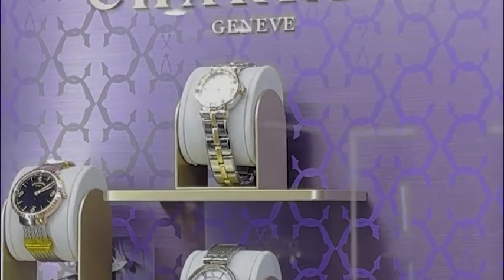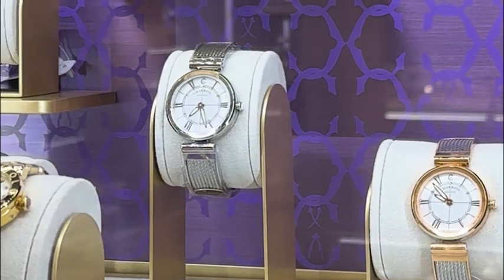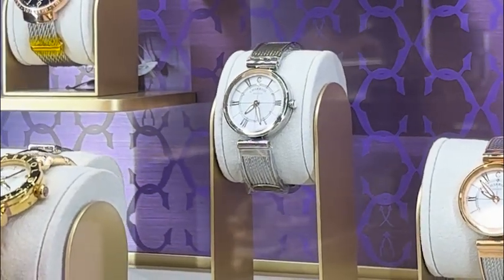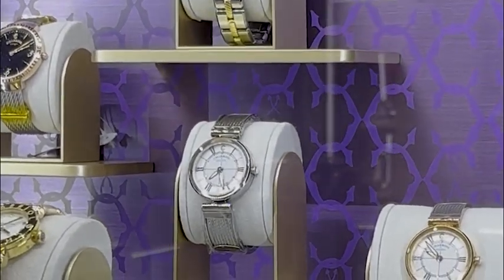Chariel, a brand born in 1983 that continues to redefine luxury with its timeless designs. Renowned for its signature cable designs and innovative craftsmanship, here are three of its finest watches.